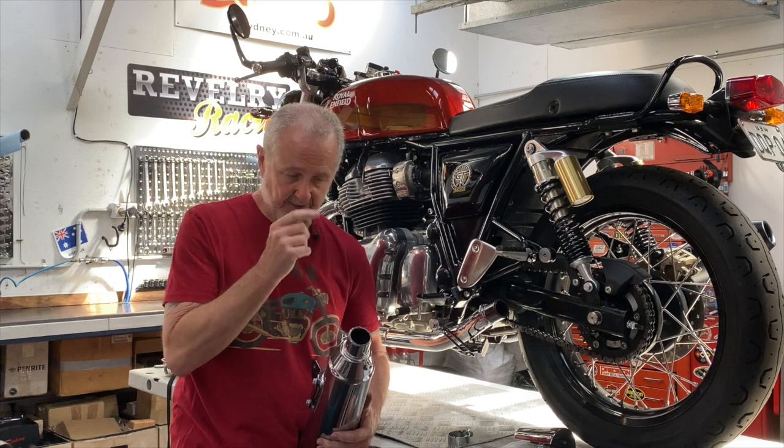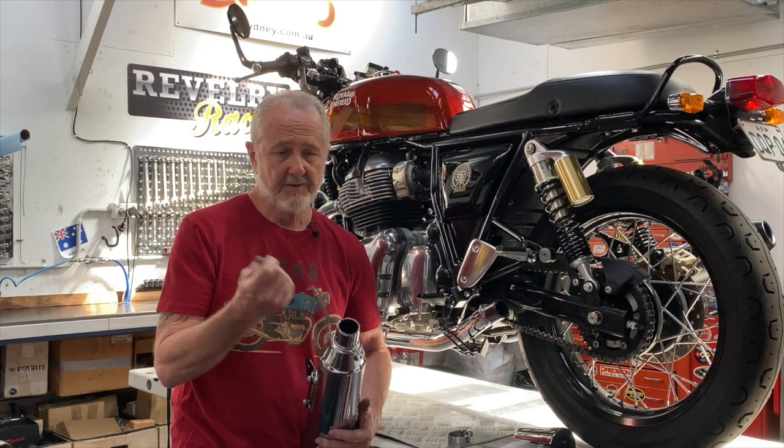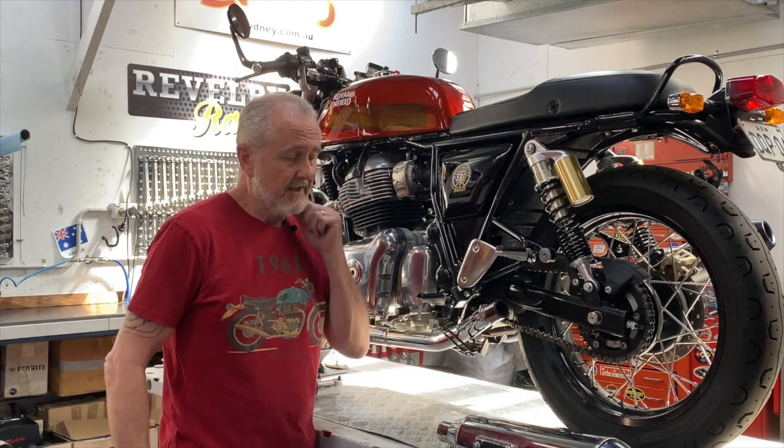Occasionally you'll find it stuck to the exhaust pipe, but you're not going to successfully get it out of there. It's soft and when you try to remove it, it will get destroyed. So if you're going to change mufflers to a set that uses gaskets, you'll have to have a new set of exhaust gaskets.